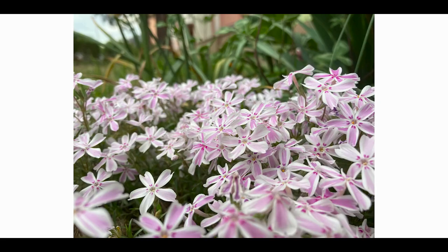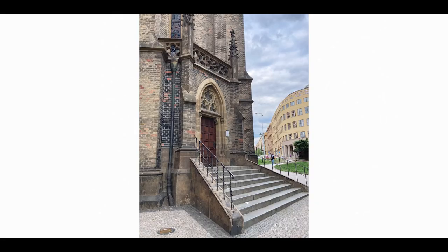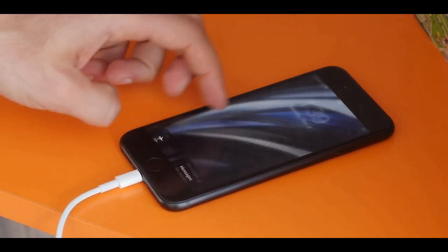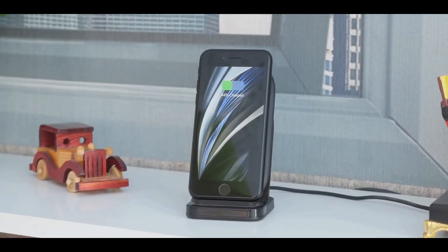The iPhone SE is rated for less battery life than the iPhone 11, so you shouldn't expect longer battery life. It comes with a 1821mAh battery with 18W fast charge support.